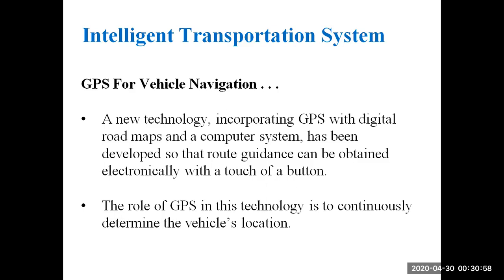By using this digital road map, we can overcome the drawbacks of the paper road map. The role of GPS in vehicle navigation is that it will continuously determine the vehicle's location, and based on that location it will guide the driver to the destination.